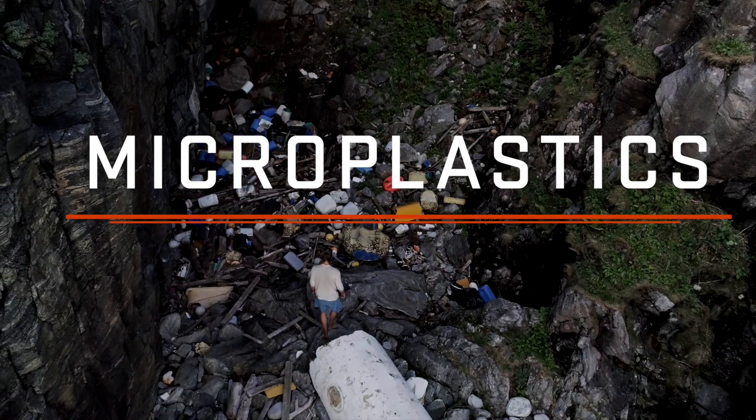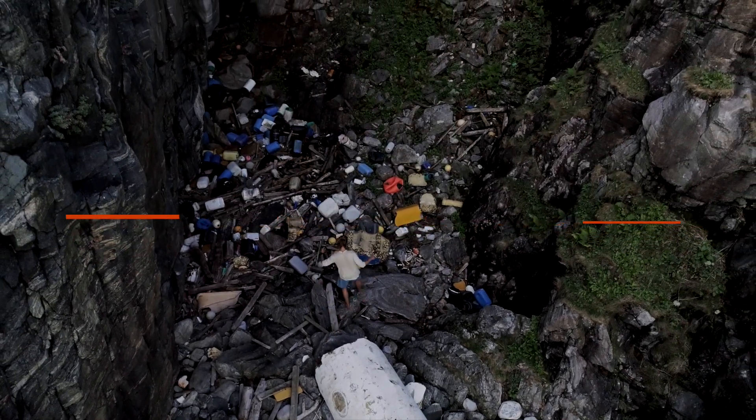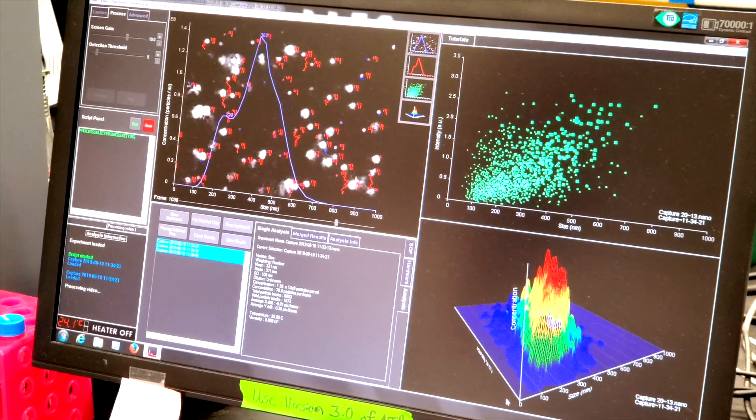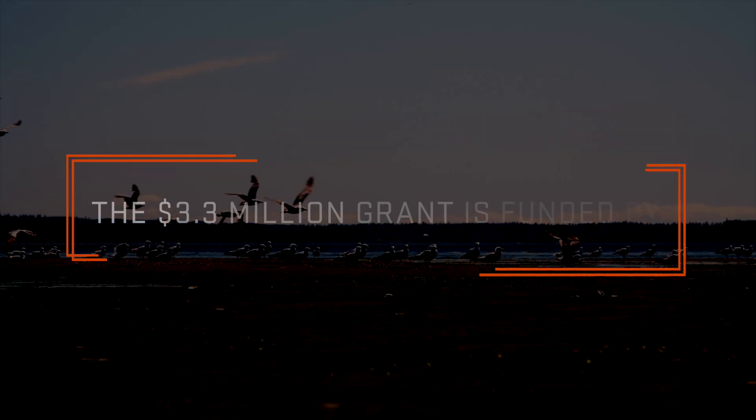Microplastics are breakdown products of plastics that we use in everyday life. They're at a size range where you have to use a microscope to see them. When we get down to the nanoscale, we're talking nanoplastics — you have to have things like an electron microscope, something very powerful, to be able to visualize those particles.